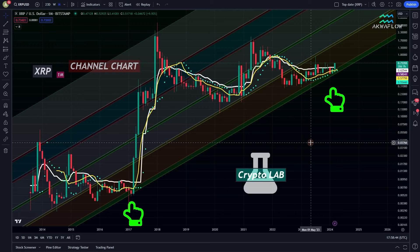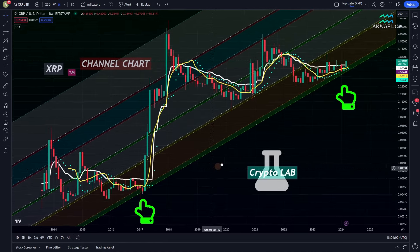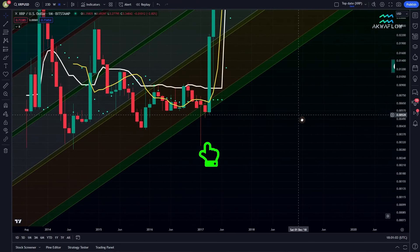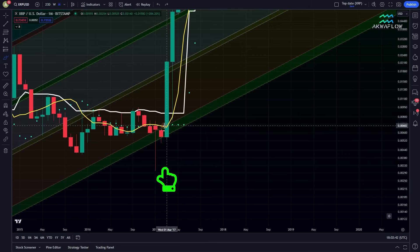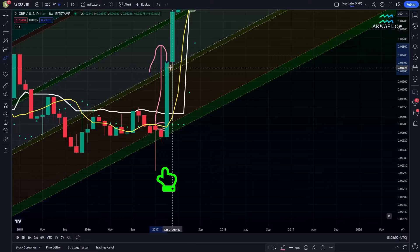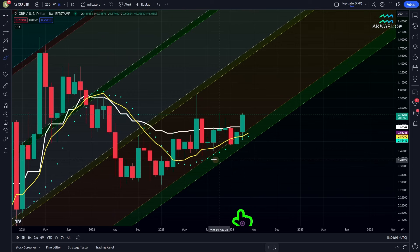Okay, so this chart is a beauty. I really like it because thanks to it, we knew that XRP needed to move in March. Why? As I said in my previous video, we need to focus on the yellow line. We said that as soon as the yellow line penetrates the green area of the channel, XRP should start moving. Indeed, in 2017, this is exactly what happened. As soon as the yellow line penetrated the green area, we had a moonshot. And that's why for multiple months, we were waiting for this event to occur.